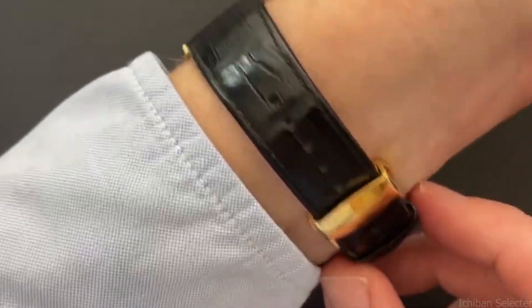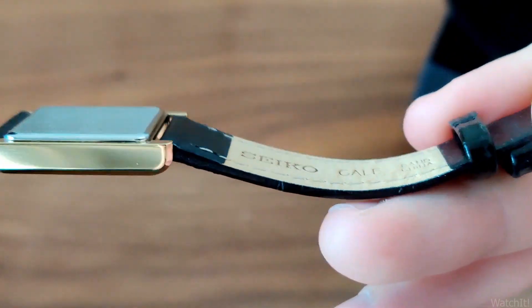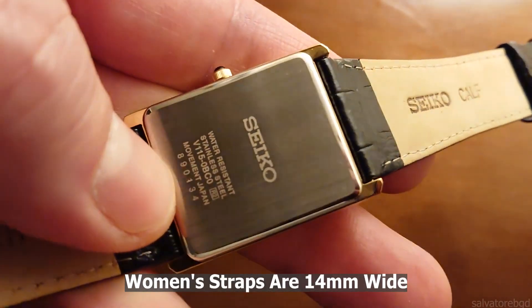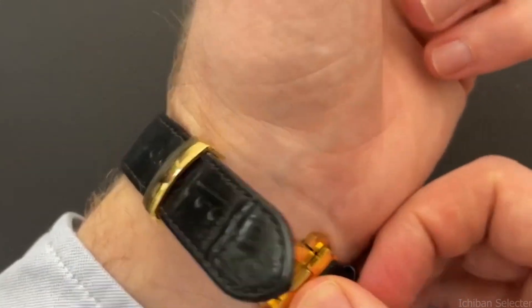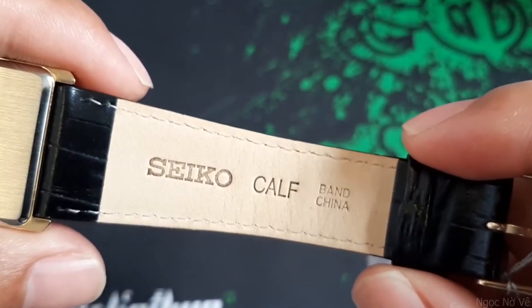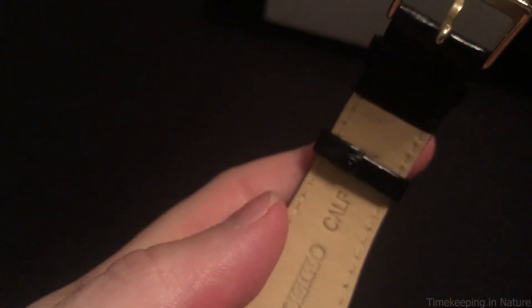Number four: the strap. Both Seiko SUP 880 watches have straps made of black calf leather. For the price, the leather is flexible and soft, with a crocodile-like pattern embossed on the black leather straps. Men's straps are 23 millimeters wide while women's straps are 14 millimeters wide. Paired with a traditional black alligator leather strap, this watch's classic design is complete. The pin buckle is constructed of stainless steel with a gold tone finish, keeping the watch firmly fastened to your wrist.